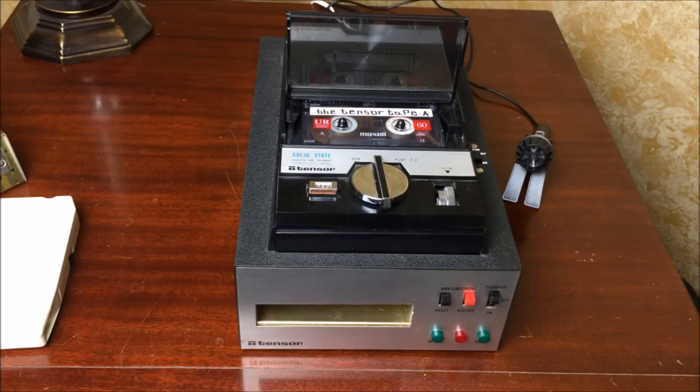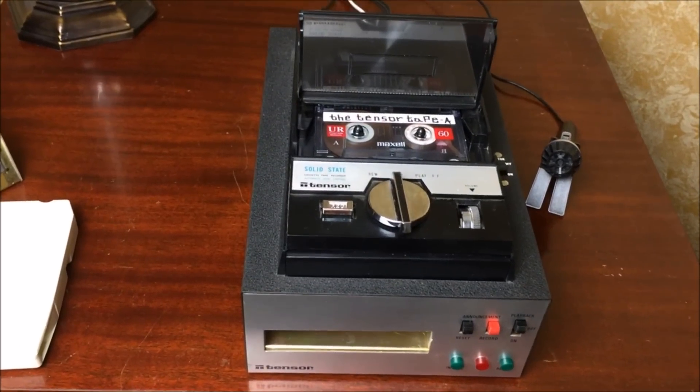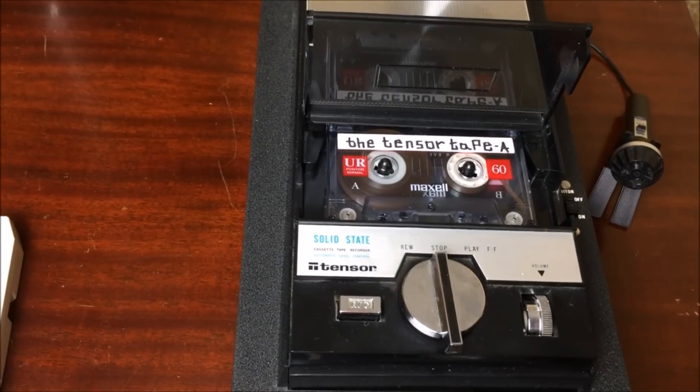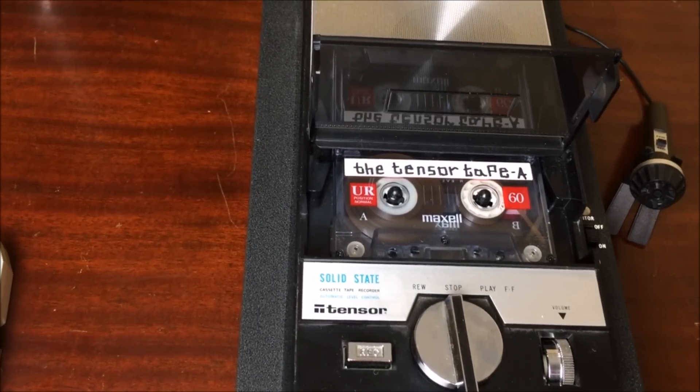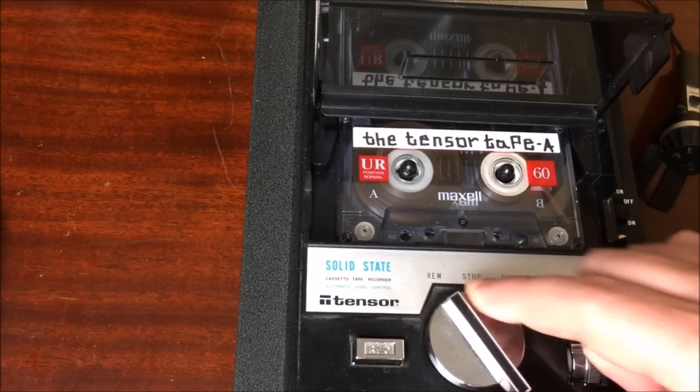Let's go ahead and demonstrate the cassette playback first, and then we'll demonstrate the 8-track portion as well. I made a really funny recording with a really bad impersonation of Muppets, and I'll play that for you shortly. But first, here's the tape that came with the unit — let's take a listen to what was on that tape.